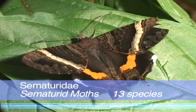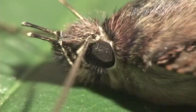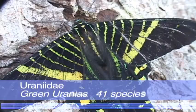This tropical family of medium to large moths that have wide wings often have conspicuous tails. They also have really, really hairy eyes.